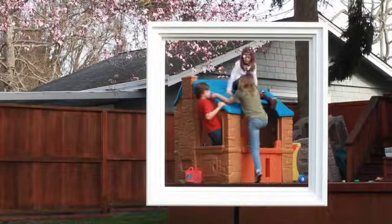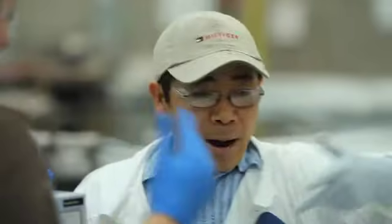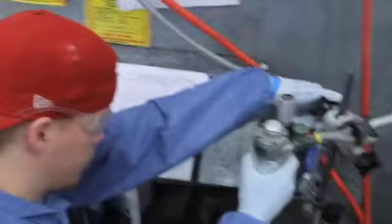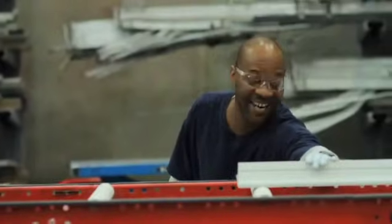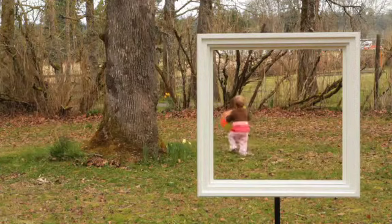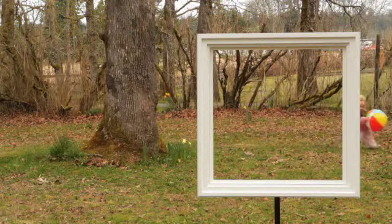Where most people see a window, we see a frame. We see the hours of development, testing, and hard work — from the color of the paint to the quality of the resin to the dedication of the people who stand behind a product built to last a lifetime. And who knows, maybe after today, every time you look through one, you'll remember everything that went into one.